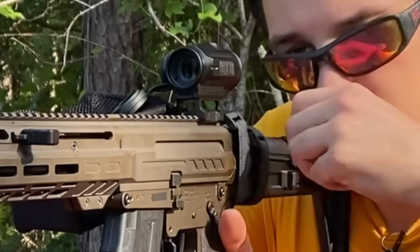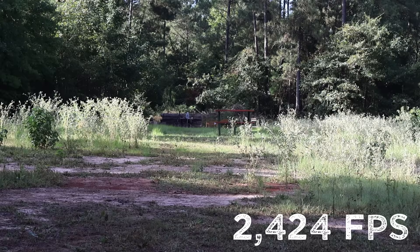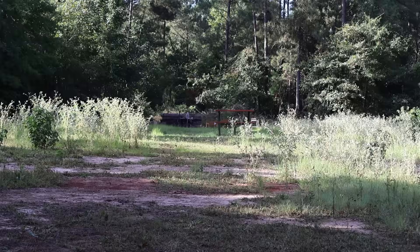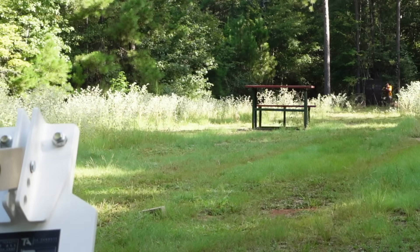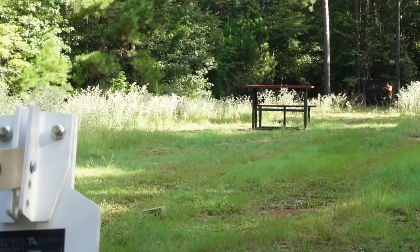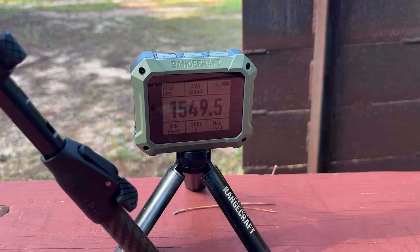We have the 7.62x39 this time around, and supposedly this one is an instant flasher. Here's a standard ball round, just for reference. We're not seeing that one. How about the tracer round? We're getting somewhere — I watched that one go the whole way into the steel, but then I looked over at the velocity and all my excitement went away. The bullet was going a thousand feet a second, almost a thousand feet a second less than the ball round. No wonder I could see it.